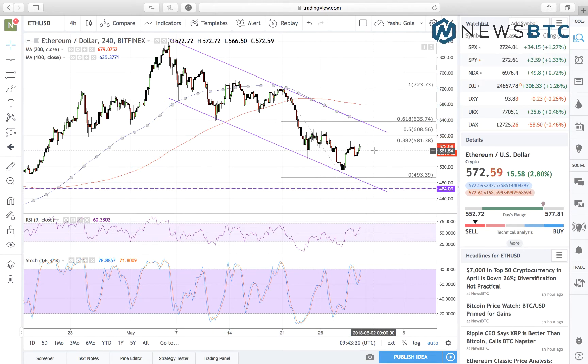The technical indicators however are giving a very neutral scenario, with a little push towards the selling region. We can see that the price right now is below the 200 and 100 SMA. The RSI and stochastic meanwhile are in the buying region and they are showing a good buying sentiment as of now, however they are also awaiting correction.